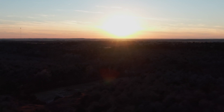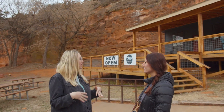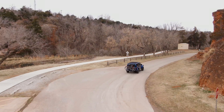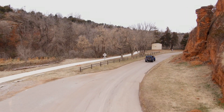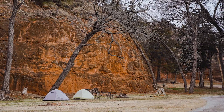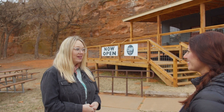Hi Jordan! So where are we standing right now in the park? We are actually down in the canyon, and for people who've never been here before it's very unexpected. When you drive down into this beautiful canyon in the middle of nowhere, there are these rock walls just surrounding you.